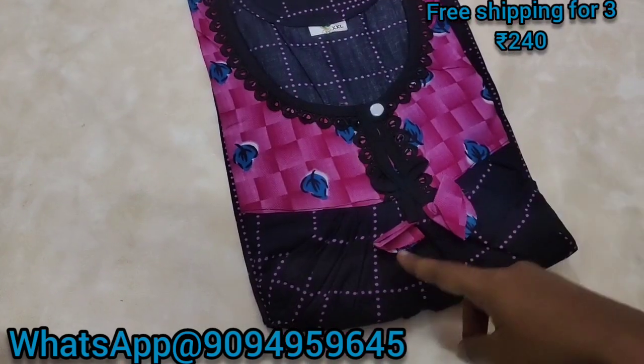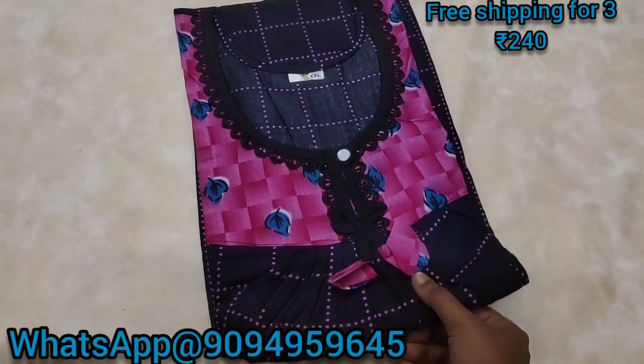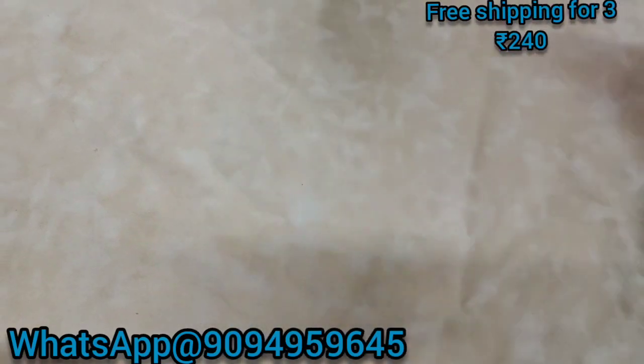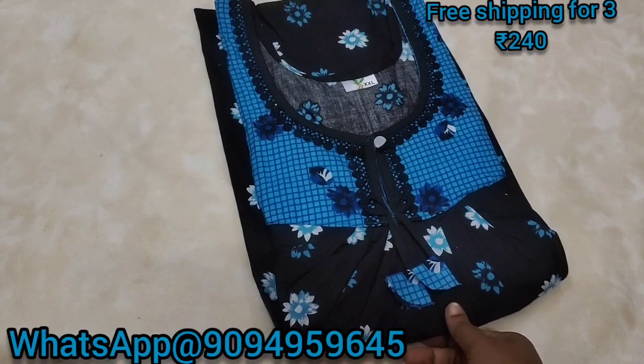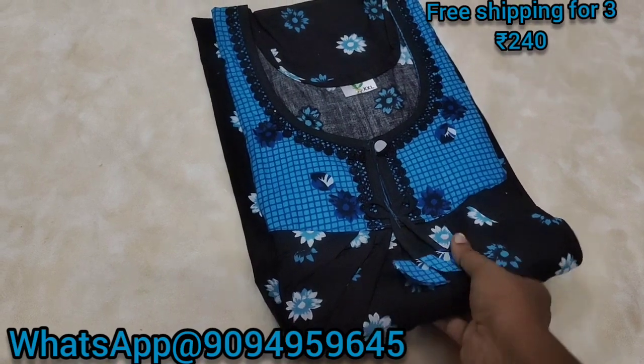There are a lot of collections with a lot of pink color and you can get a black color combination. If you look at all the new designs, you can get a lot of new designs. You can get the WhatsApp number. If you want to buy shipping to Tamil Nadu, you can buy 3 and above 3 pieces.